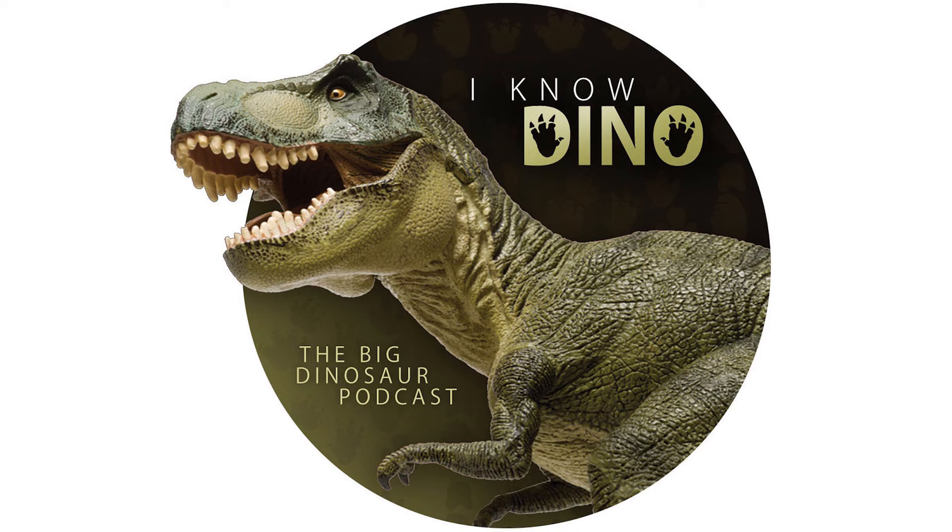In 1969, Mike Roth described Syntarsis rhodesiensis, and Syntarsis means 'fused ankle.' Michael Ivey and others who studied beetles found that Syntarsis was already the name of a beetle named in 1869, and because Ivey and his team figured this out, they were able to rename the dinosaur — and they named it Megapnosaurus, which means 'big dead lizard.'